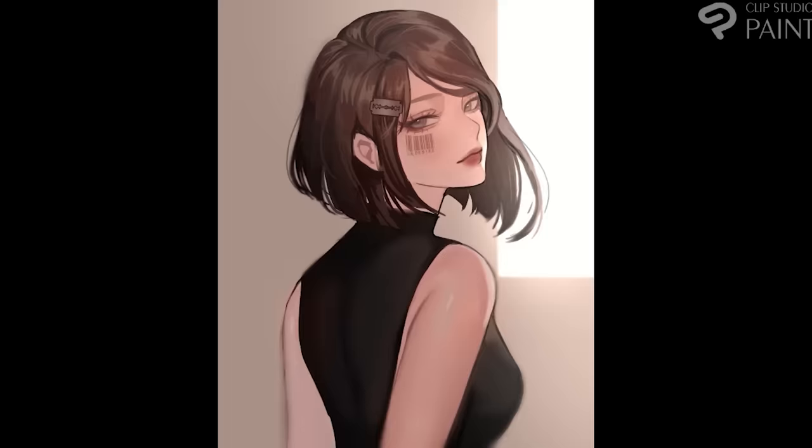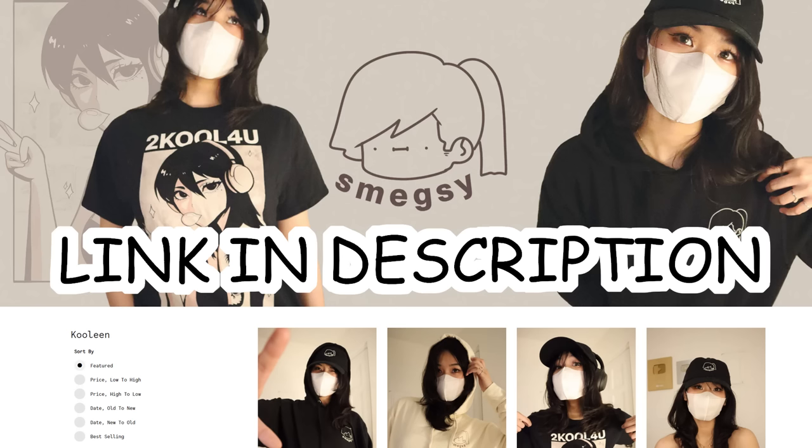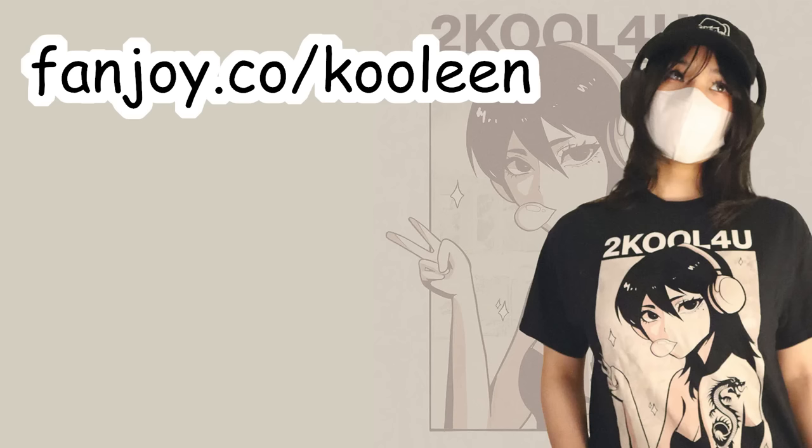Here is our last speed paint for today. Just a little reminder that my merch is still ongoing. You can still buy it — it's linked in the description. Anyway, I hope you guys like this video. Watch this next and I'll see you there. Stay cool.